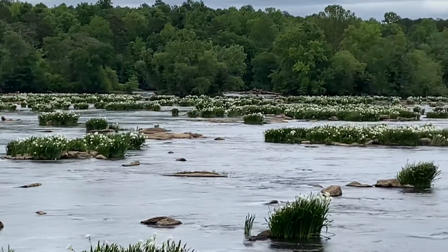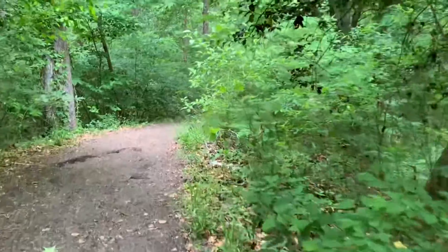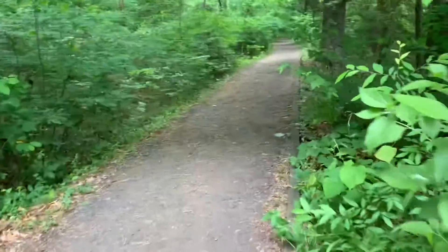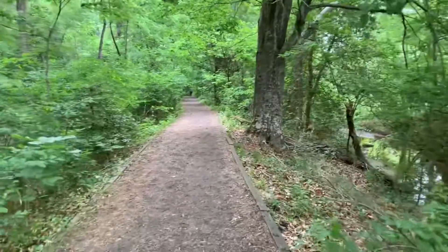You guys want to take a canoe through here one day? Or a kayak? We have seen the spider lilies here — check that off our yearly list. Check. Check that off our list this year.